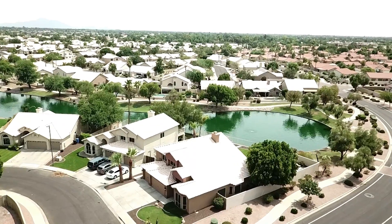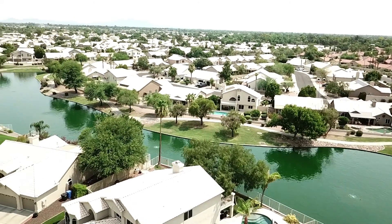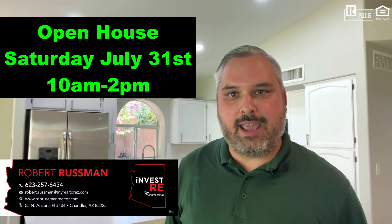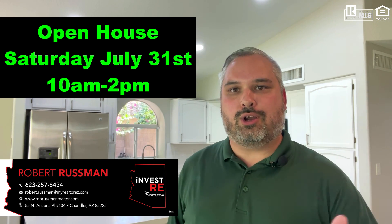Right next to that closet is the master bathroom with a double sink vanity, plenty of storage, and a separate tub and shower combo. I'm Rob Russman with Invest Real Estate. If you're looking to schedule an appointment to see this property, go ahead and call me or text me at 623-257-6434. If you're looking for other homes for sale in Gilbert, Arizona, there's also a link in the bio. The open house is Saturday, July 31st — come on by from 10 to 2, or call me for that exclusive appointment. I look forward to hearing from you. Thanks.